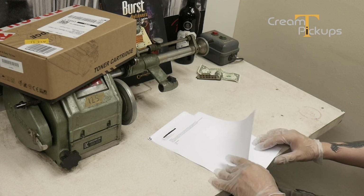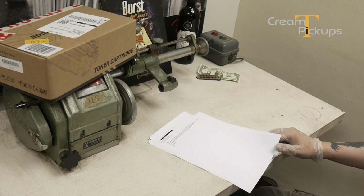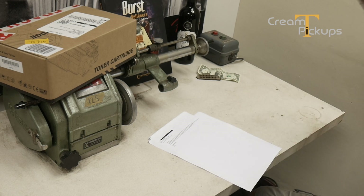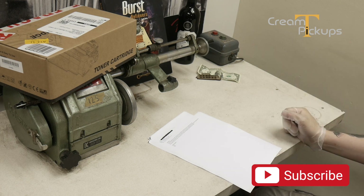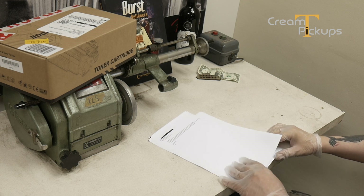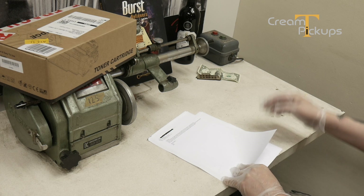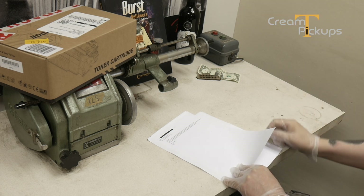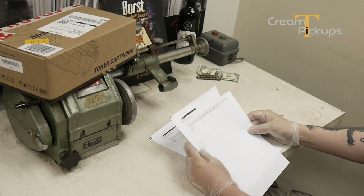Hello and welcome to Cream Tea Pickups Friday Corner. We are back with episode number two — please hit the subscribe button and notification so you get next week's video as well. We are starting off with some of the questions we've gotten in, and then we have some really interesting stuff that we are going to look at in that box later on.